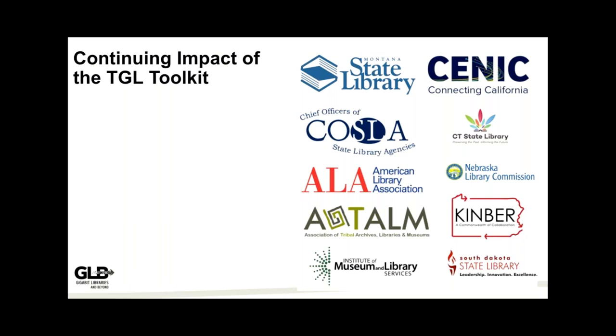Nebraska is our poster child for the perfect partnership between an R&E network and the State Library. We had a member of each organization on our very first kickoff visit — these two had never worked together before. They found they had so much in common, complementary strengths, and shared and different expertise. That spawned different grant programs and incredible changes to the state of Nebraska.